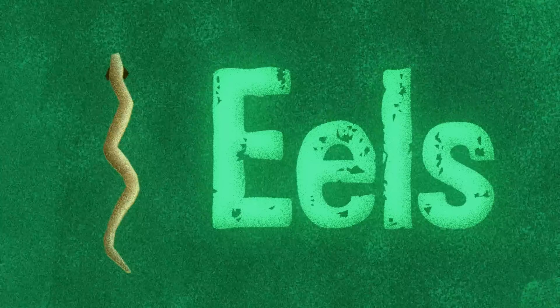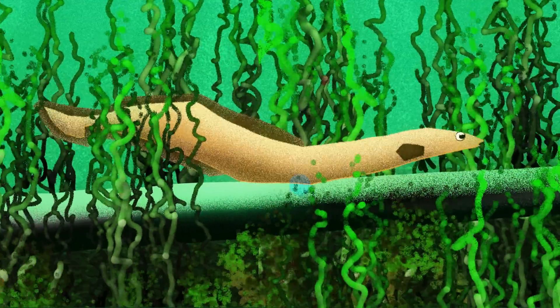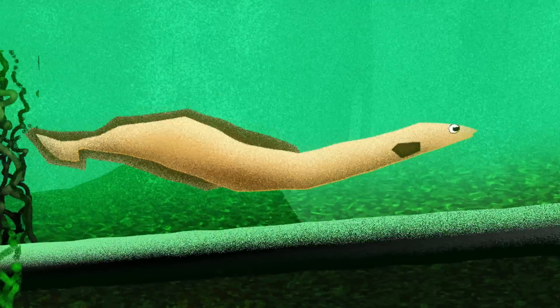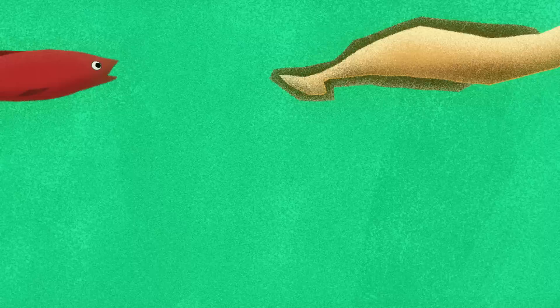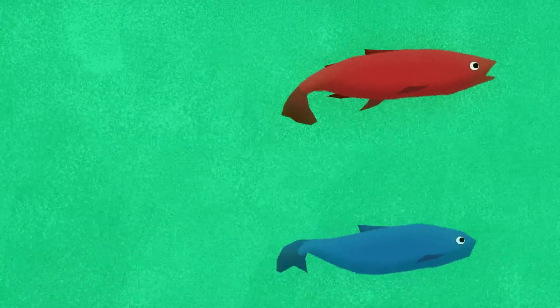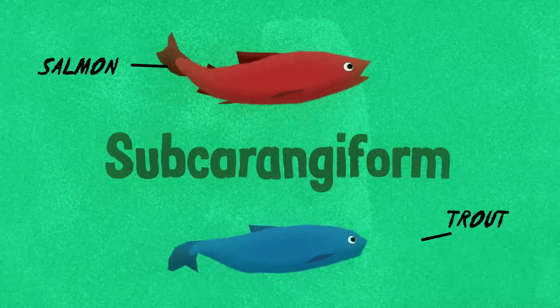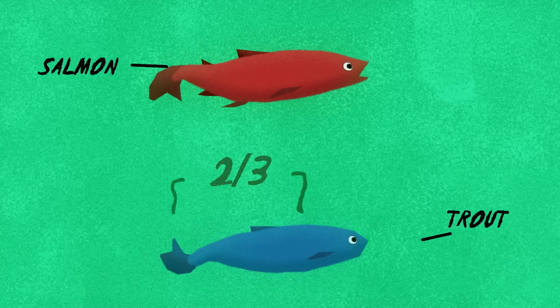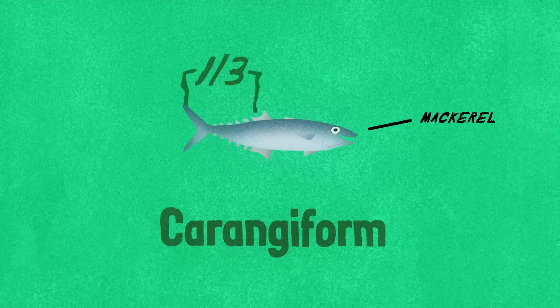Eels lie at one extreme of this group. Known as anguiliform swimmers, their entire bodies undulate to generate a wave-like motion. Compared to anguiliform fish, species like salmon and trout, known as subcarangiforms, use about two-thirds of their body mass to generate motion, while carangiform swimmers such as mackerel only use about a third.